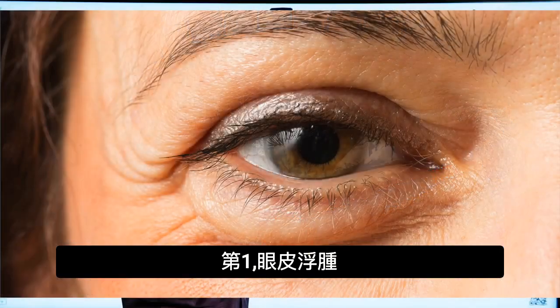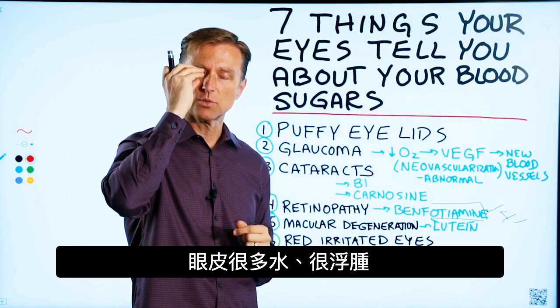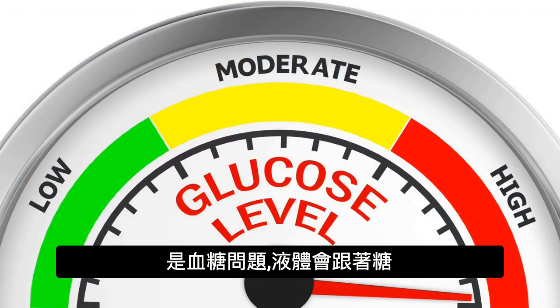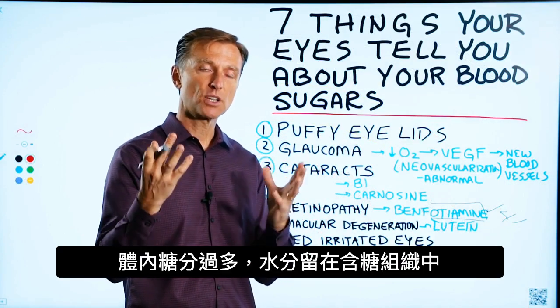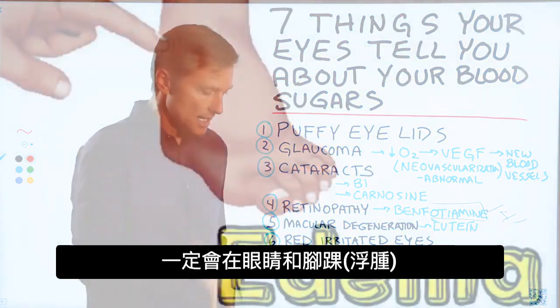Number one: puffy eyelids. You've seen this before where someone has fluid retention or edema around the eyes. It's purely a blood sugar problem. Fluid follows sugar, so if you have too much sugar in the body, it's going to be retained in the tissues — definitely the eyes and the ankles.